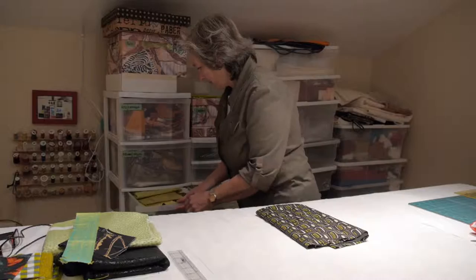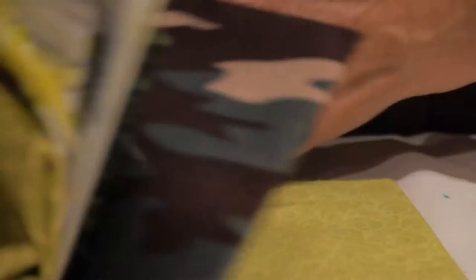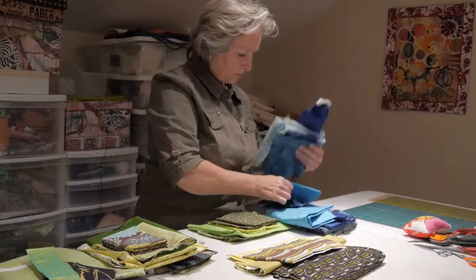First of all I go through my stash of fabric and I choose a piece of material that speaks to me. Then I audition other fabrics that work well together. Everybody has to play. I think about contrast, interest, shape, variety, lights, darks, textures. It's a very tactile process.